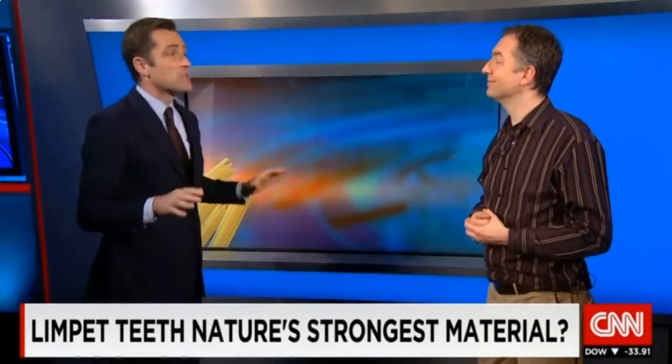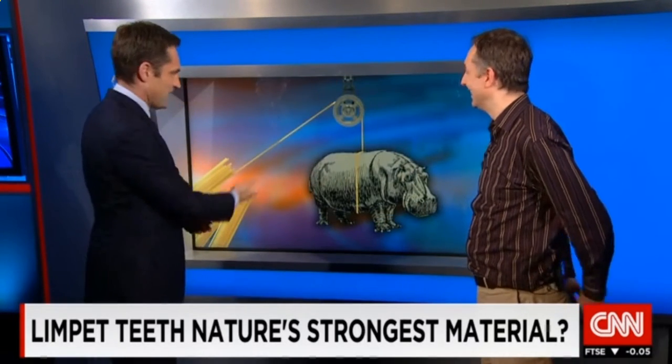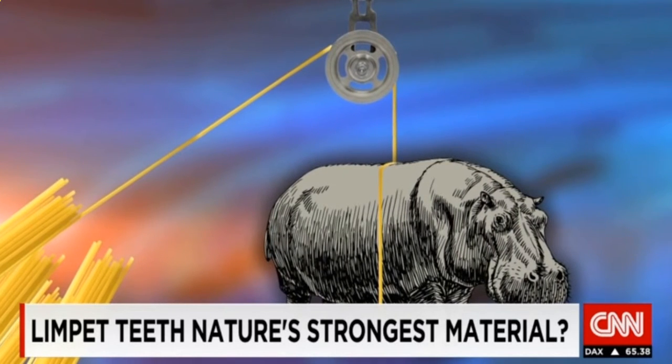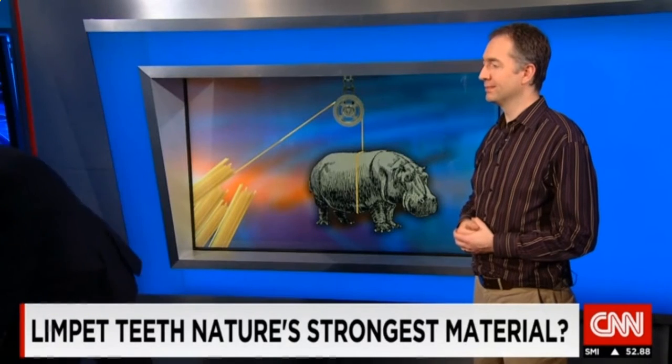Well, we've spared no expense in illustrating the strength of limpet teeth. Here we have some spaghetti, and here we have a hippo. What you're saying is that if it were the spaghetti, it would be able to hold up a hippo, right? Absolutely. So if we made that spaghetti out of limpet tooth material, it would be strong enough to support the weight of our friend the hippo in the picture.